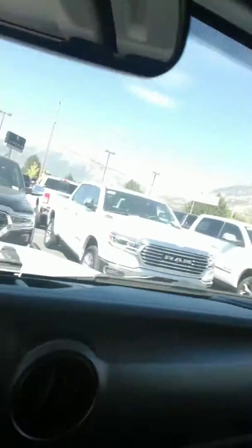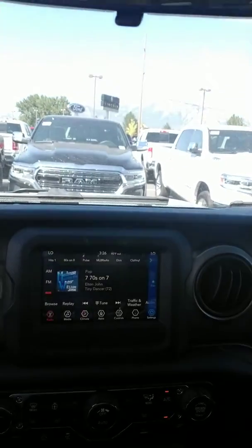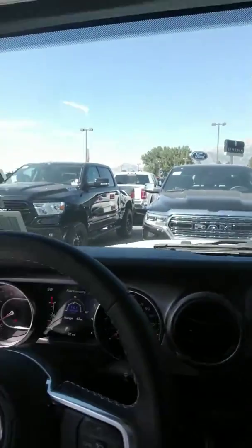This Gladiator has a backup camera, Apple CarPlay, Android Auto. It's got heated seats, heated wheel, a manual transmission, three-piece easy-release hardtop, cruise control — all the modern features.